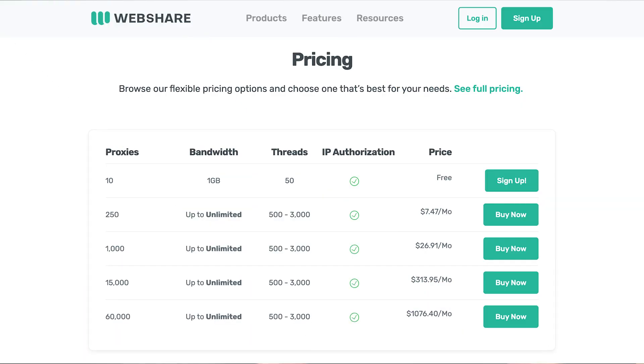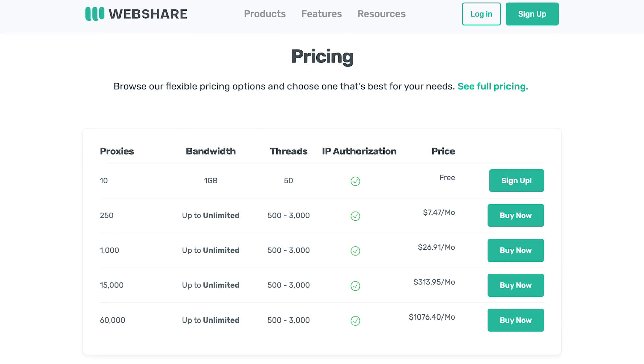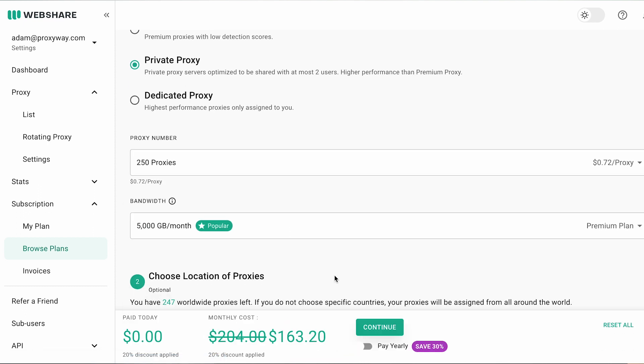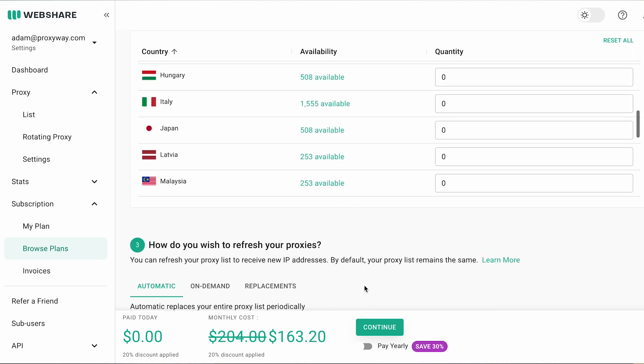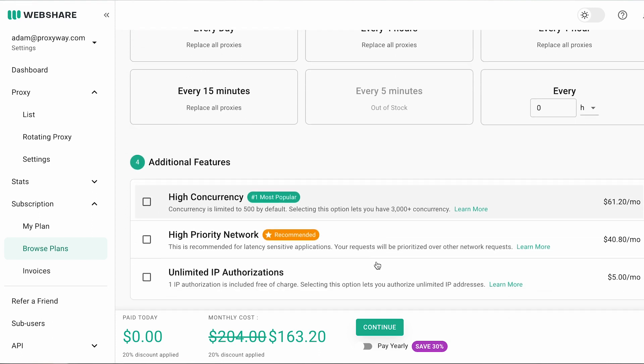What sets this service apart from the competition is full control over subscriptions. Basic proxy configuration has one of the lowest prices in the market. Customers can decide on the number of proxies, their locations, and otherwise customize the service by adding traffic, concurrency, or reserving network priority. On the other hand, all that versatility plays into pricing — WebShare charges for most features. But you can try the basic plan with 10 shared IPs for free by just signing up.